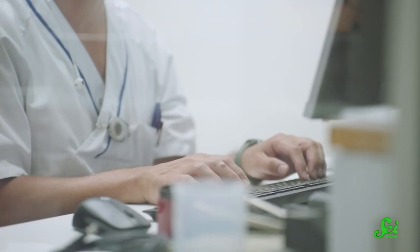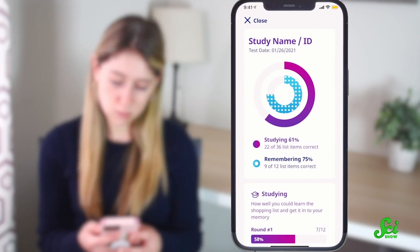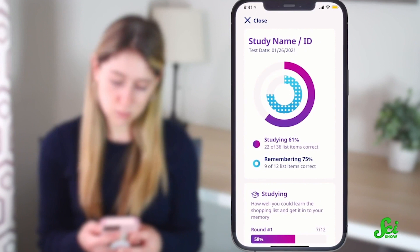Thank you for watching, and thank you to Gates Notes for sponsoring this episode of SciShow. If you're interested in learning more about the latest advancements in Alzheimer's diagnostics testing, from a simple blood test being developed in Sweden to highly sophisticated apps you might one day have access to on your smartphone, head to gatesnotes.com or click the link in the description.